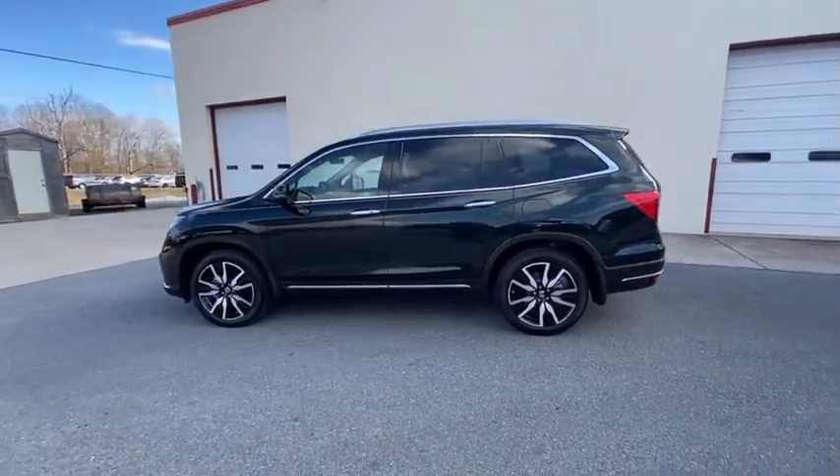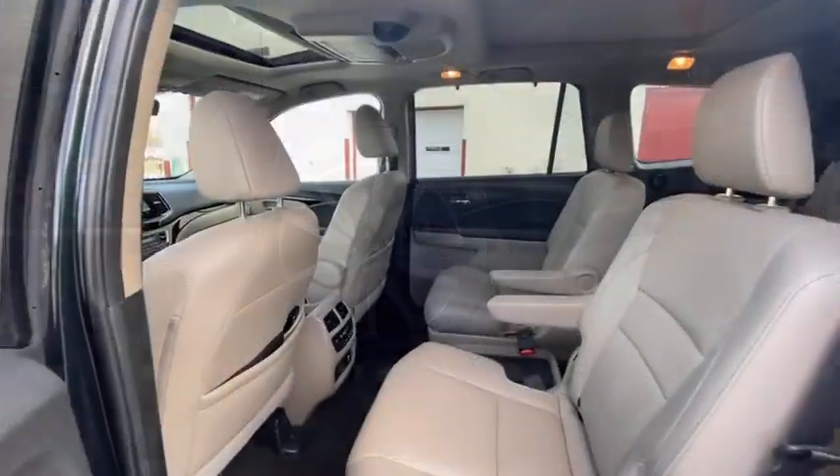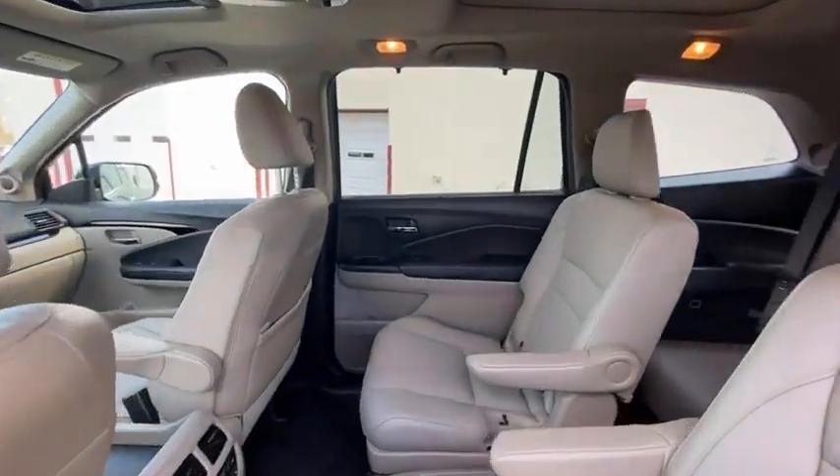Power passenger seat. Traction control. Power liftgate. Dual airbags. Alloy wheels. Power steering. Four-wheel disc brakes.